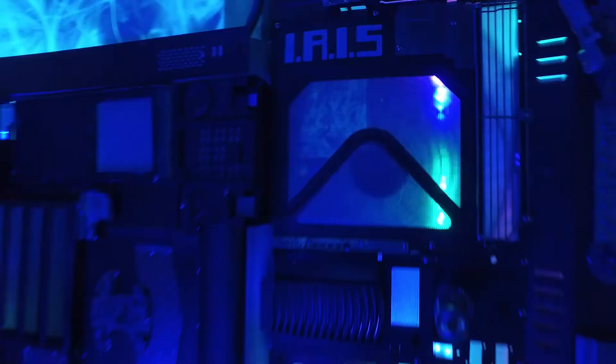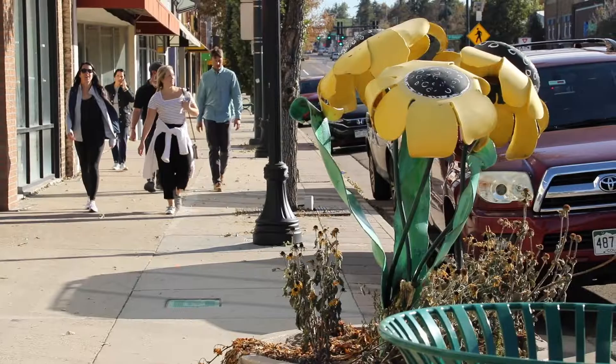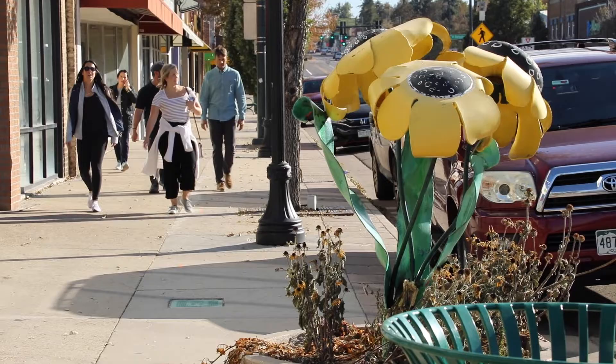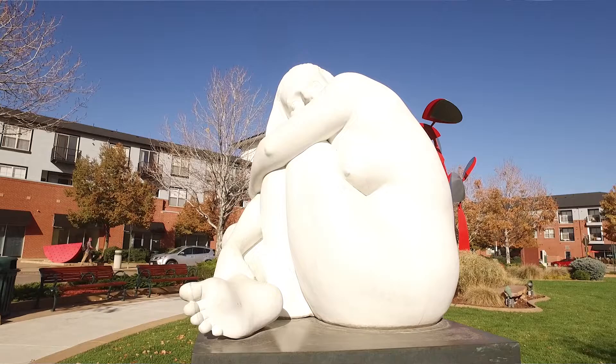Over the years in my time here in Inglewood, I've definitely noticed art changing. There's a lot more mural work. There's a lot more street art that didn't used to be here. And I think it complements the permanent art that we have, which is really nice for the community to enjoy.